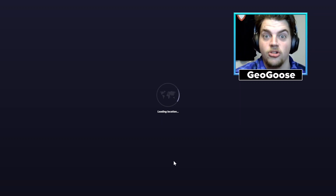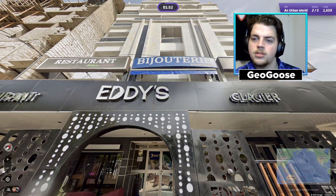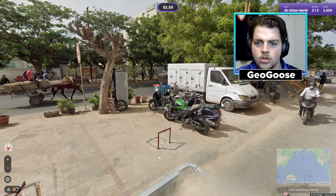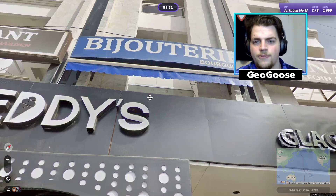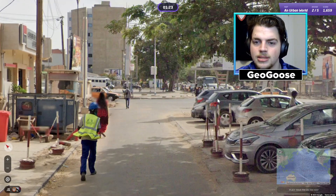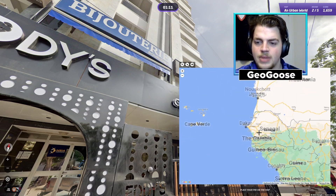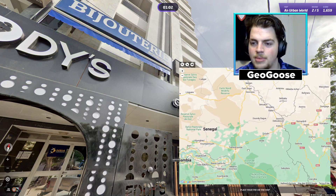We lost more points in that round than the entirety of last game by a long shot. All we can do is move on to the next round. 'Comptoire National d'Or' — seems French-speaking, but we look to be in Africa, so my gut would say we're in Senegal or Ghana. We're driving on the right — Eddie's Restaurant. Ghana doesn't really have French. 'Bourguiba' — this feels like Senegal to me. When I see French in Africa with this dry-looking place, this could very well be Senegal.